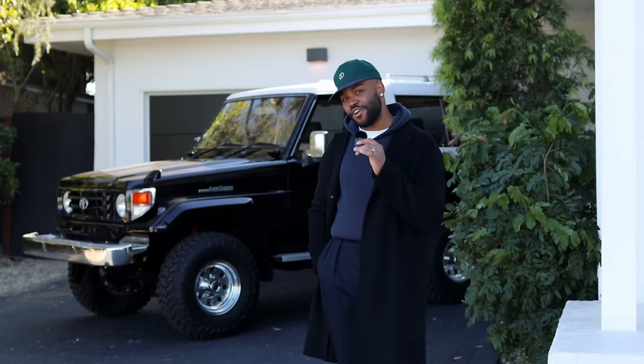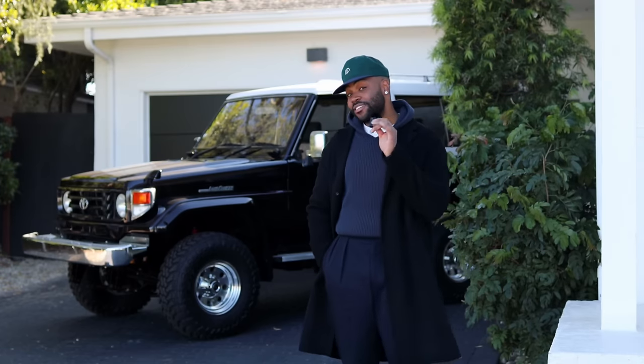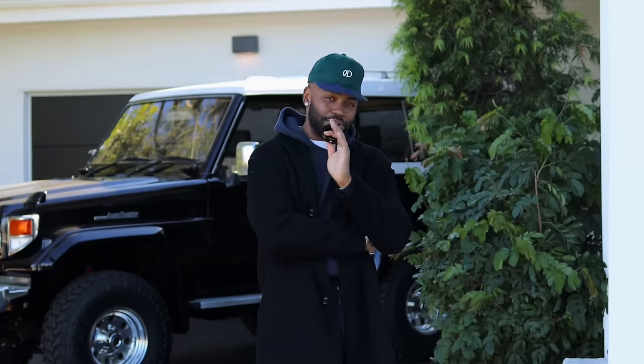Hey YouTube family, welcome to the very first installment of the 4x4 Journal, where not only are we taking adventures in this beautiful Japanese import behind me, but I got something else in store for you as well — a surprise, you might say. For those who don't know me, I'm Devin on Deck, welcome to my channel.